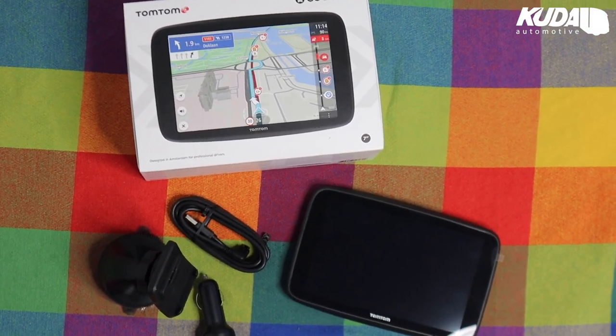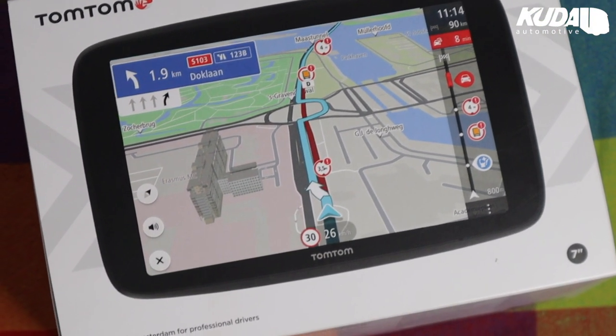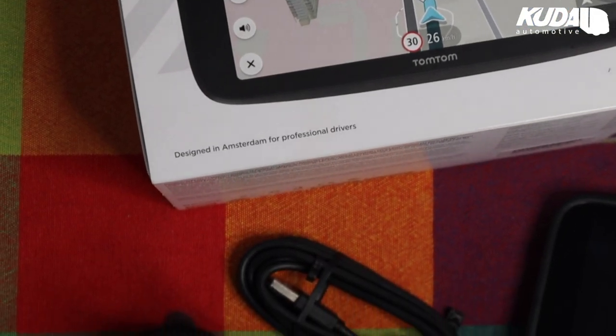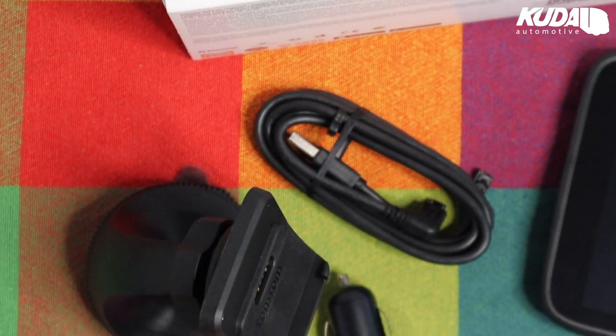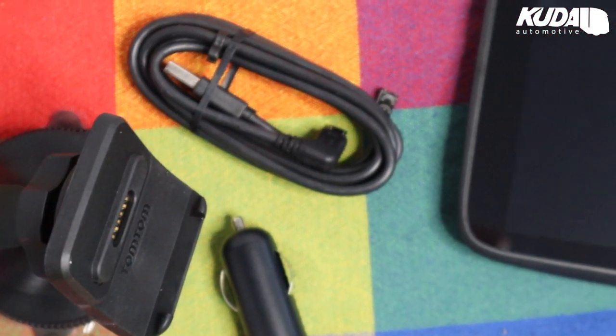With a new HD screen, live restriction alerts, TomTom world maps, custom large vehicle routing, traffic and speed camera alerts, and four times faster responsiveness, you can be sure this sat-nav will get you to your destination via the safest route.